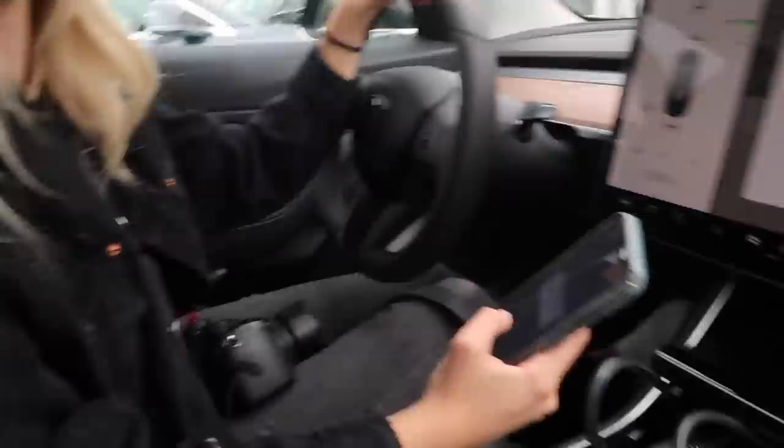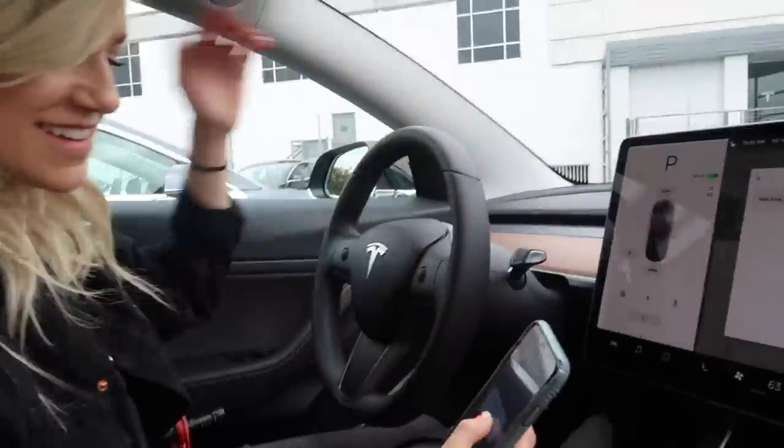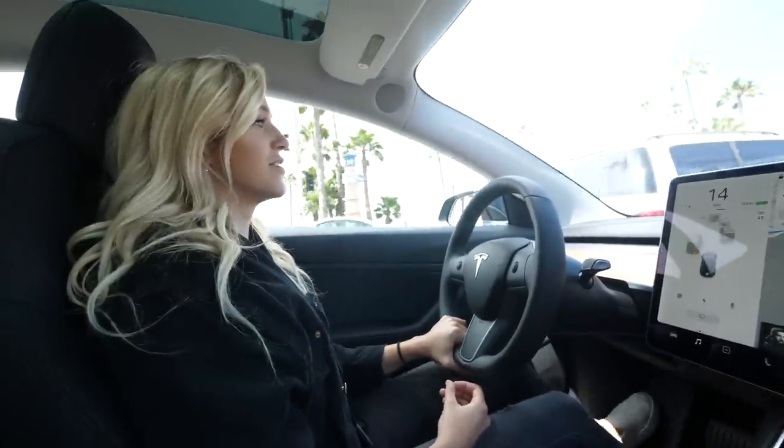Morgan is the first passenger in the car! I just can't believe I have a Tesla now — it feels weird, like I'm sitting in someone else's car. We decided to take the car to Malibu. I just wanted to drive somewhere pretty along the ocean, and Morgan hadn't been in the Model 3 I rented before.